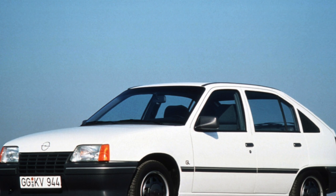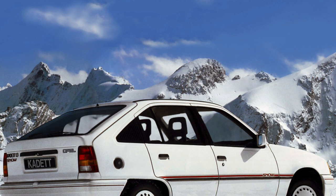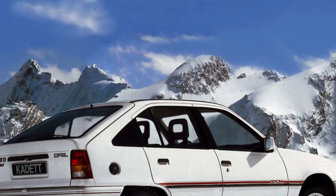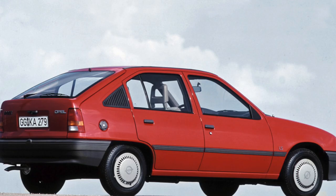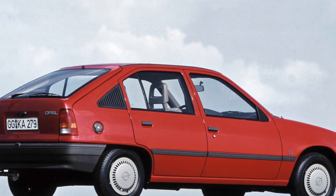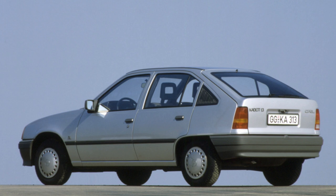The Opel Cadet E is distinguished by the low cost of both the car and its maintenance, and thanks to its simple design, many maintenance operations can be carried out by a person with minimal car mechanic skills. The Cadet E is recommended only if the car was in the hands of an owner who monitored its technical serviceability and, most importantly, took care of protecting it from corrosion.